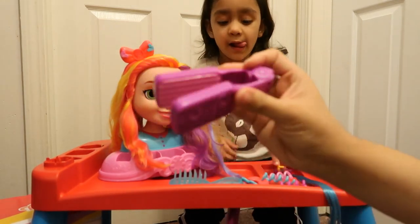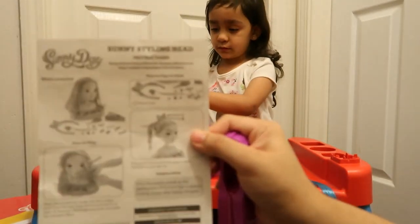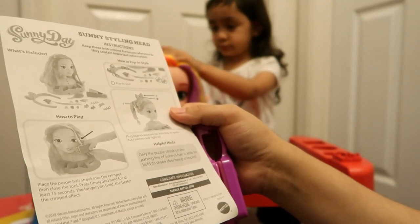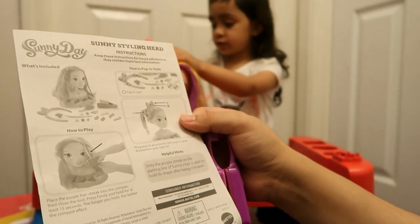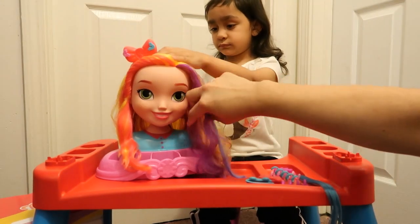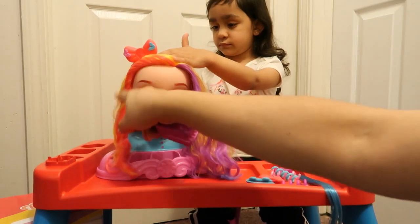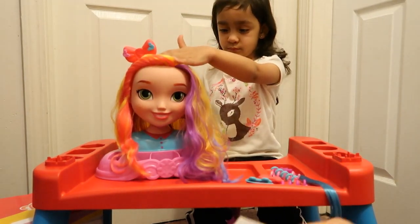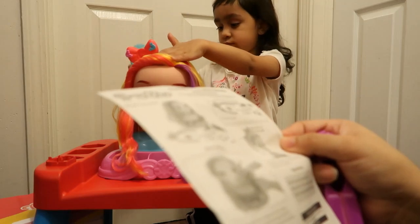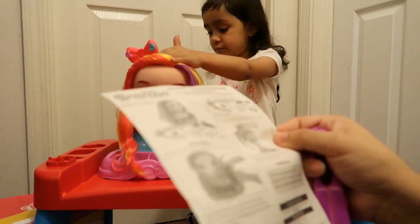There's this little crimper included. In the instructions it says, as a helpful hint: only the purple streak on the parting line of Sunny's hair is able to hold its shape after being crimped. So it's this purple hair right here — this is the only part that would hold the crimp. To crimp, it says place the purple hair streak into the crimper, then close the tool. Press firmly and hold for at least 15 seconds. The longer you hold, the better the crimp effect.